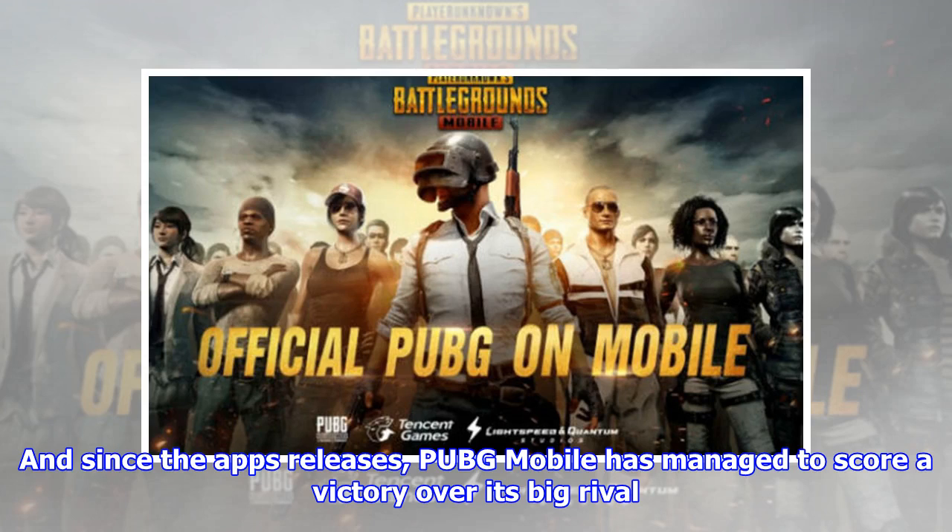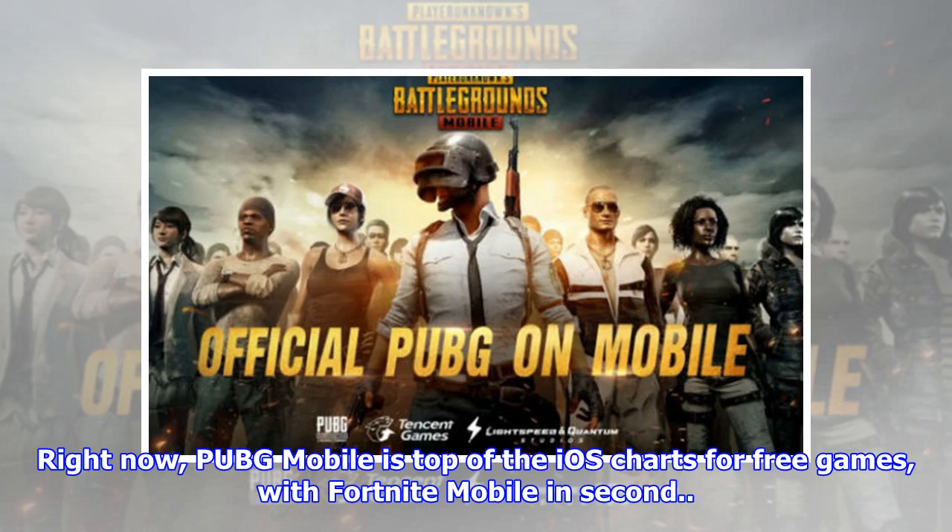And since the app's release, PUBG Mobile has managed to score a victory over its big rival. Right now, PUBG Mobile is top of the iOS charts for free games, with Fortnite Mobile in second.